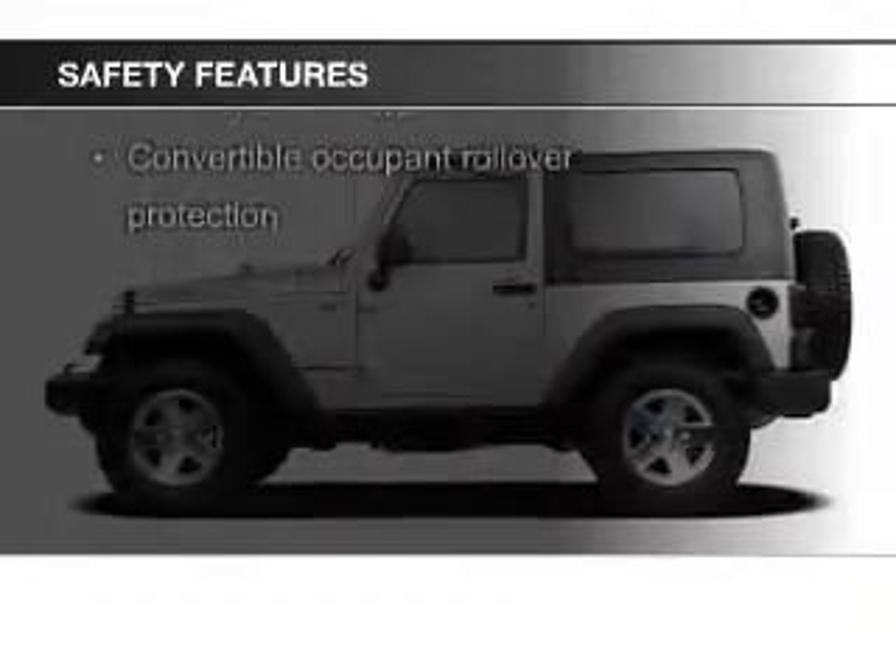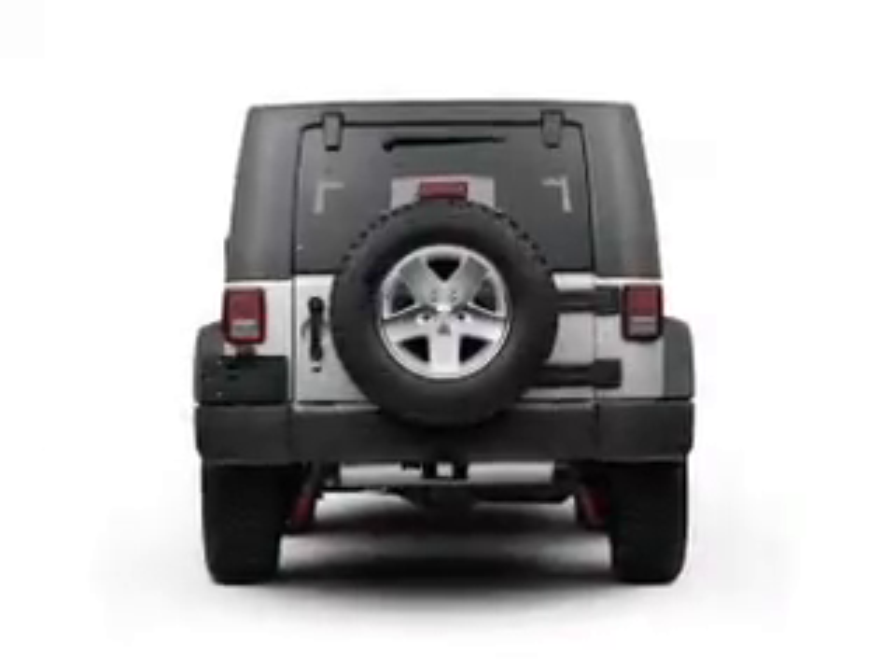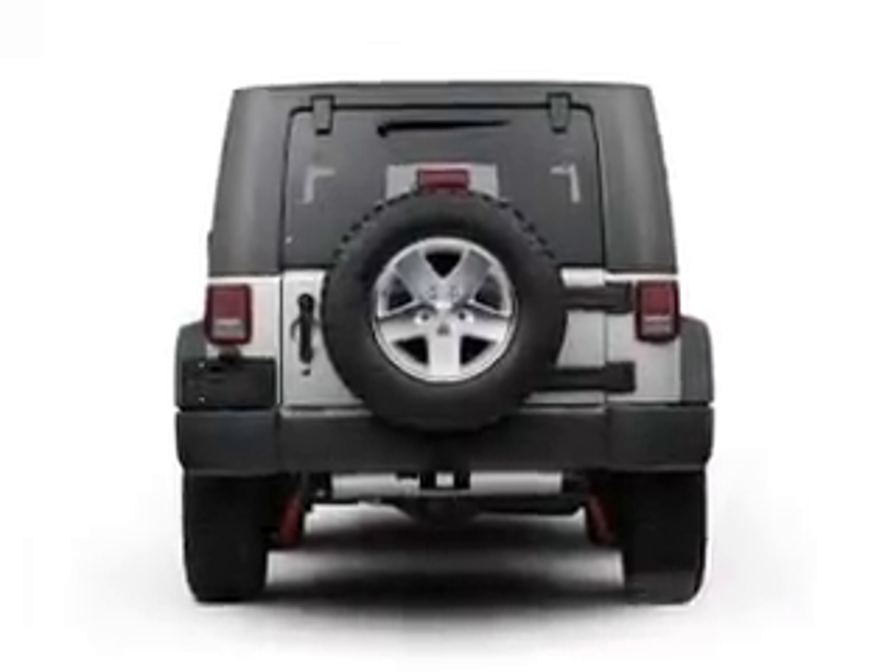Safety was made a priority with these features: brake assist, traction control, stability control, a passenger airbag, low tire pressure warning, and front ventilated disc brakes.